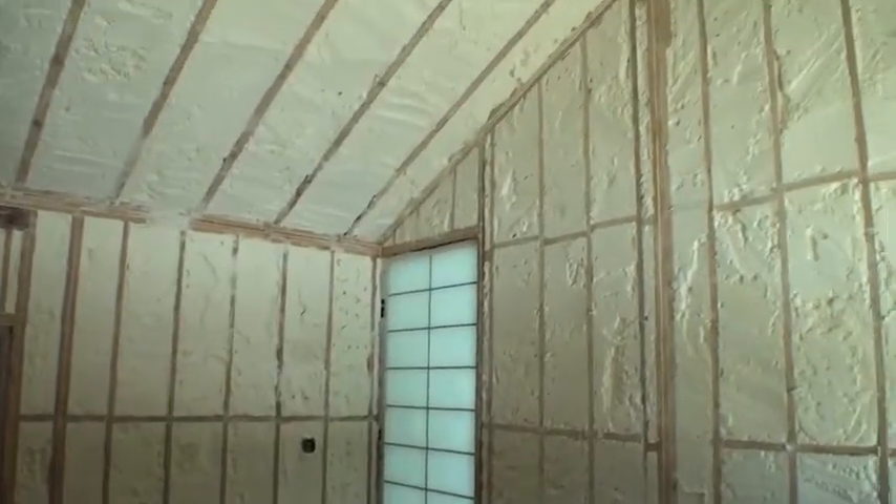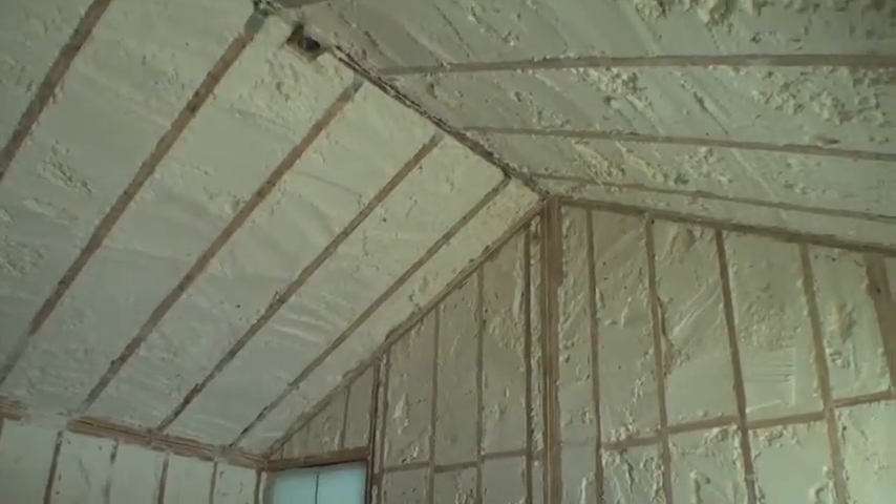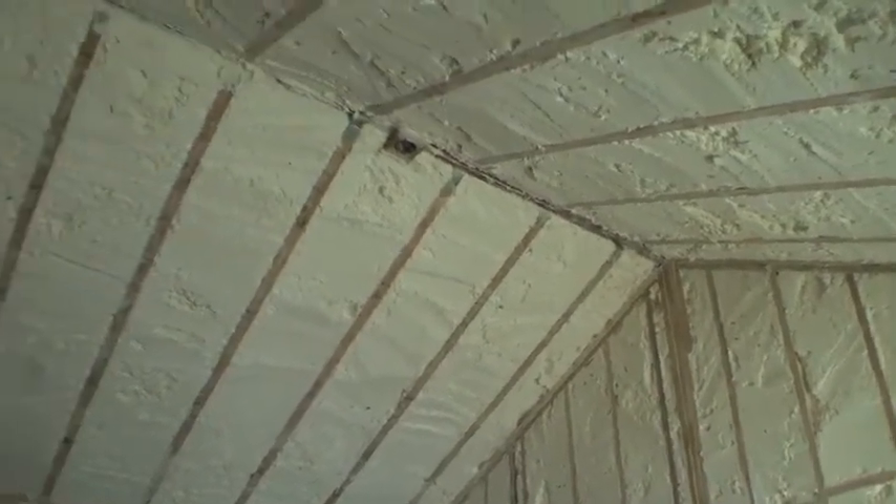Up in the attic area, in the roof deck, we actually put 9 inches of foam up there to super insulate the attic.